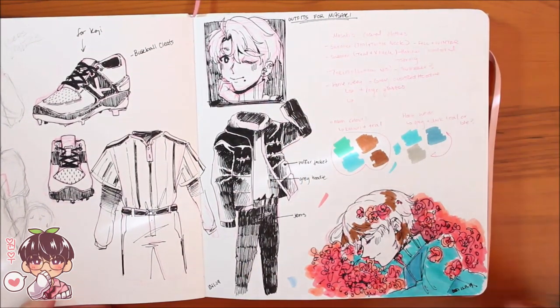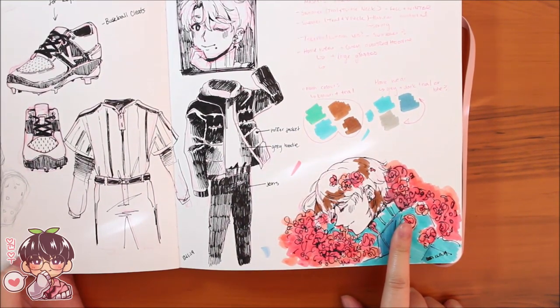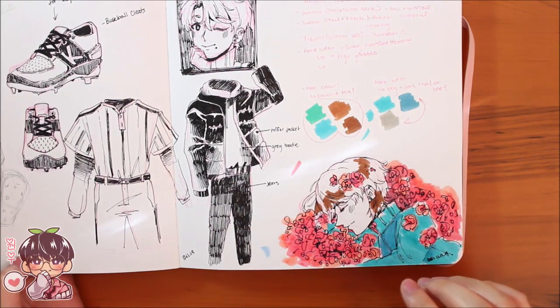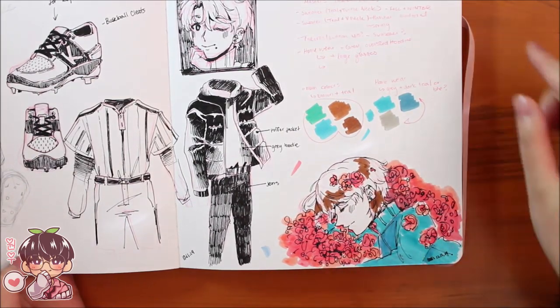I had a plan to sketch out different outfits for Masaki but I only did one and then stopped. Here's another concept I'd like to revisit: Masaki laying in peach or rosy-colored flowers with that blue-teal-turquoise color really standing out. I really like this color combination.